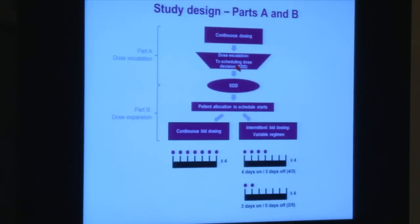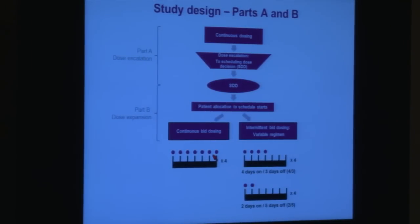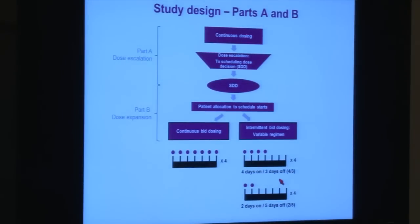The clinical trial was conducted with the drug given twice a day continuously. Once we reached a certain degree of toxicity, the study allowed us to explore different regimens. The three regimens taken forward were: twice a day every day continuously (four weeks per cycle), four days on and three days off each week, or two days on and five days off. Reassuringly, the toxicities and side effects were very different depending on the dosing schedule.